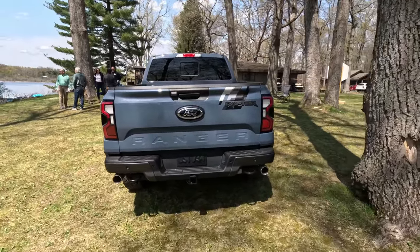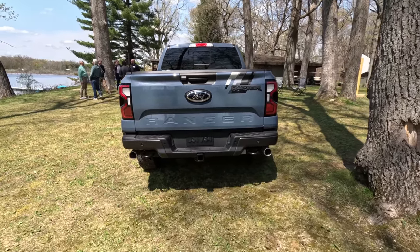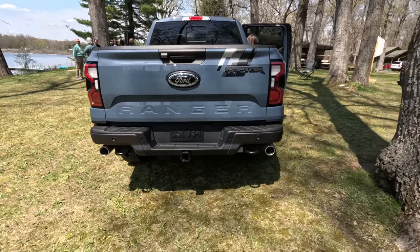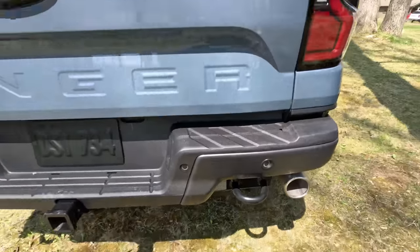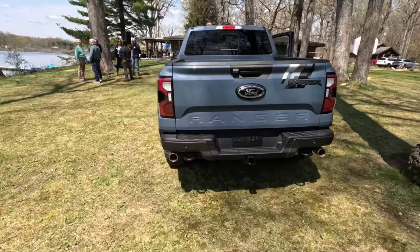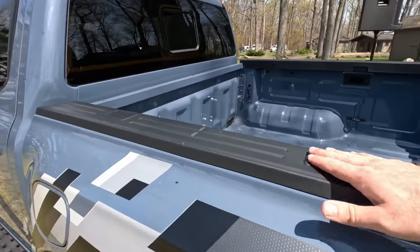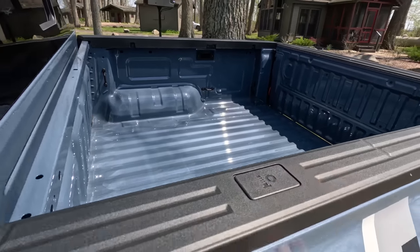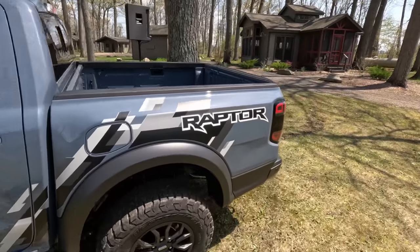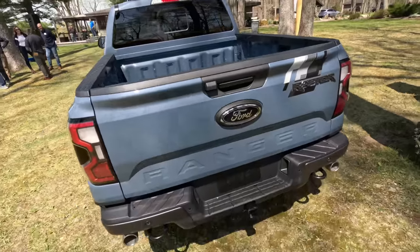Coming around to the back, borrowing heavily from other Raptor models in the lineup, we get those very wide dual exit exhaust pipes out back and two recovery hook points on the side of the bed. A very capable pickup truck — a lot is going on here with the Ranger line — and all the other goodies from the other models, like the different attachment points on the top of the bed and clamp points on the tailgate. Very usable truck all the way around.